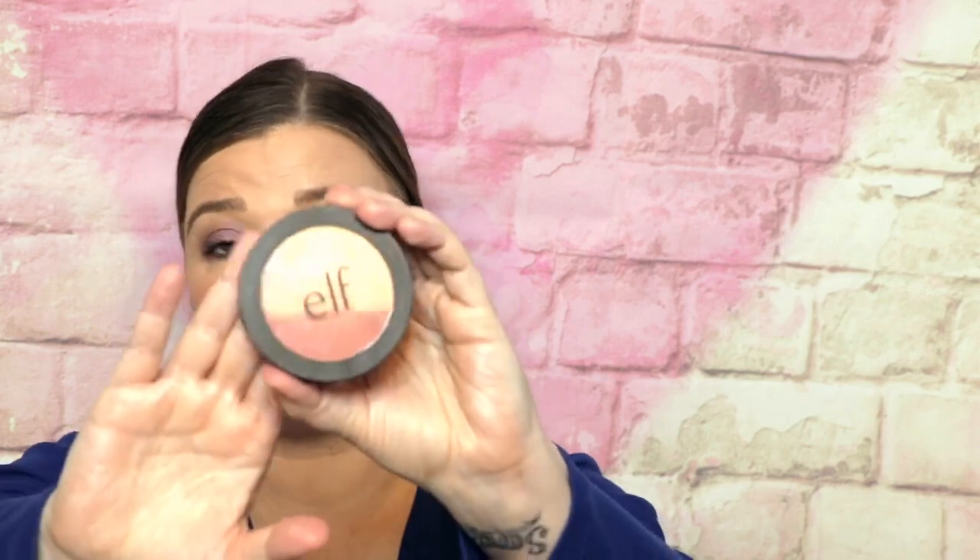Because they're dupes, I'm going to talk about them right in a row. This is the e.l.f. primer-infused blush — I actually have two because they are so affordable. The Buxom was $22; these are $6 each. They have the same exact consistency: smooth, glowy, lasts all day, easy to blend, great pigment. They also need to be built up, but actually a little bit less than the Buxom — there's a little more color. These are amazing.